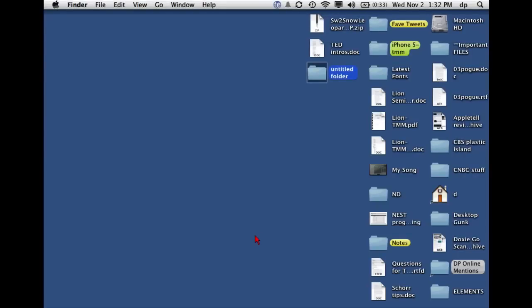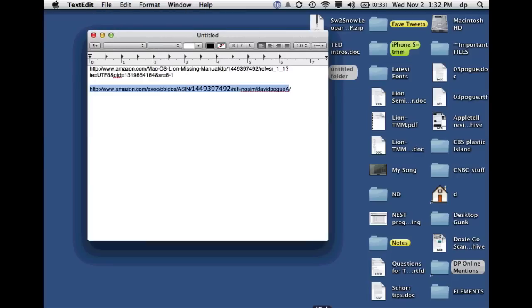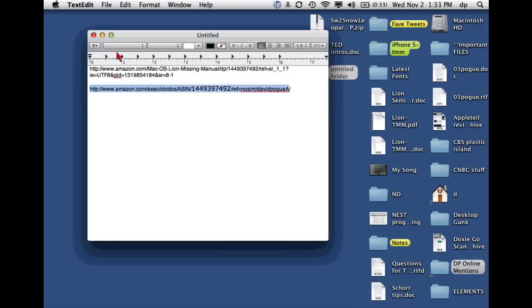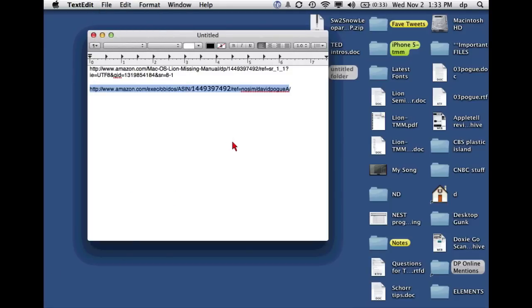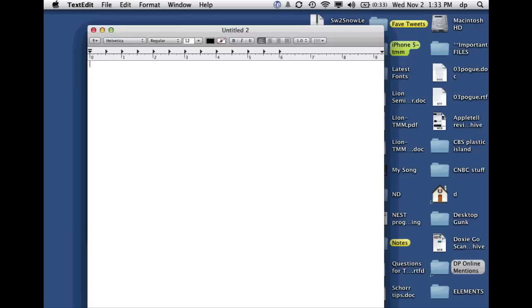Once you're in TextEdit, you can also invoke the Show Recent command to get into a view where you keep the document you have on screen and also see recent documents. This is a great time to talk about autosave and versions. On the iPad you don't ever worry about saving a document — everything is saved as you go. And it's the same thing in programs that offer autosave and versions.